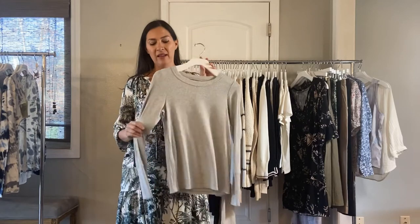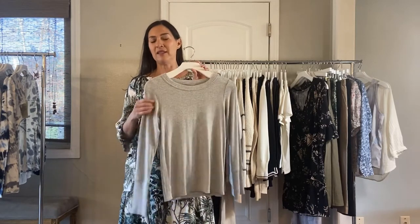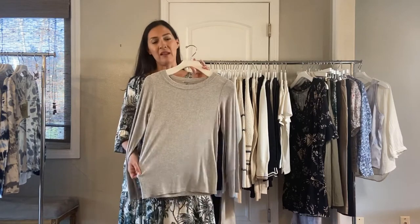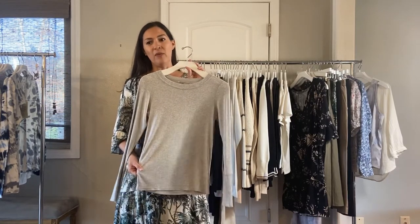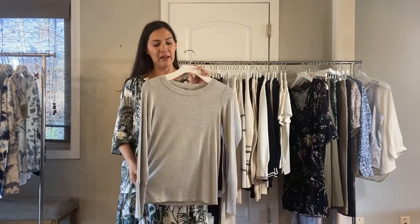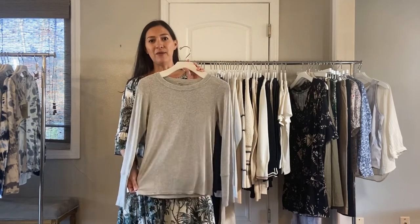We have some great basics next. It's our Rib Tencel Moe Doll and it feels so soft and slinky. This one is the long sleeve and comes in gray and white, and we also have a racer back tank which you can see in the image. They are $52 and $42.